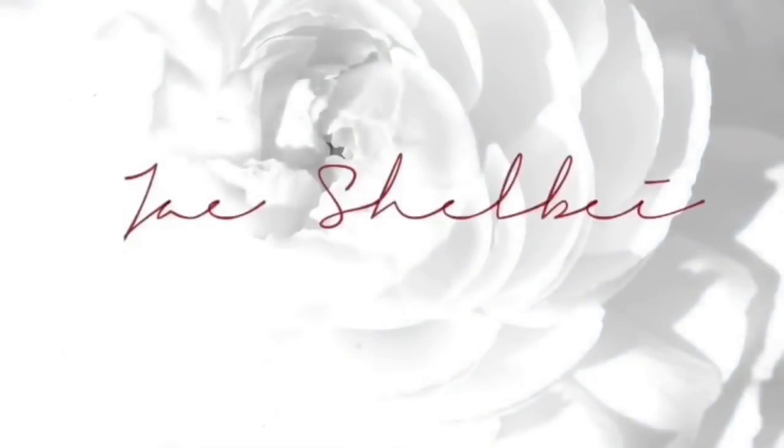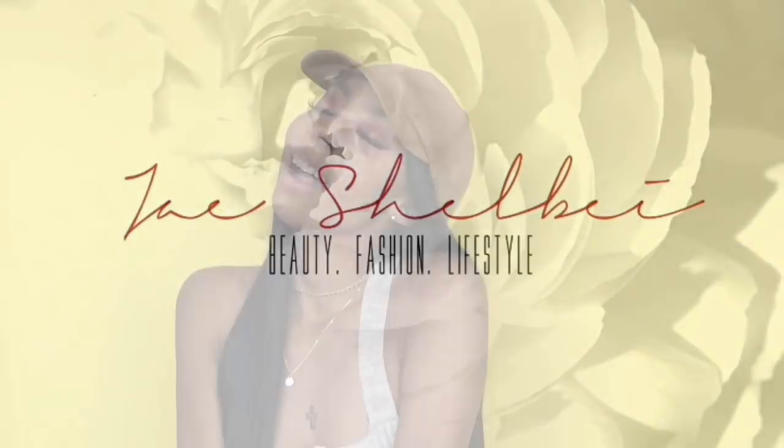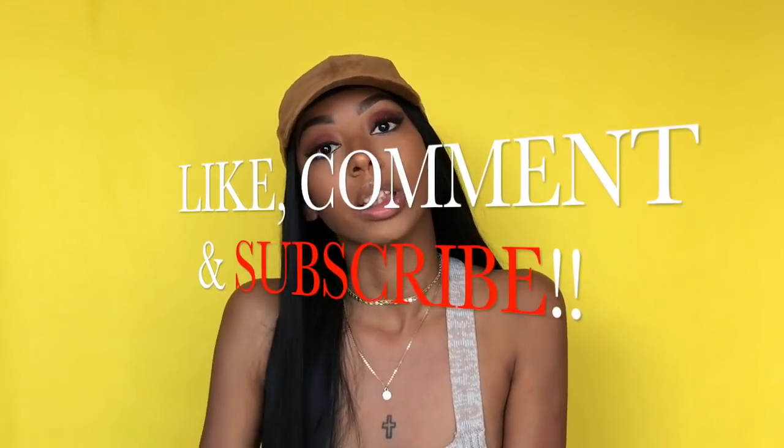Welcome back to my channel, it's Jay Shobi. Today I'm coming to you guys with another hair video. I am collaborating with a hair company named Dress Lily — they have sent me five wigs to review. All the wigs are under twenty dollars. I hope you guys enjoy this video; make sure you like, comment, and subscribe. The links to all these wigs plus Dress Lily's website will be in the description.